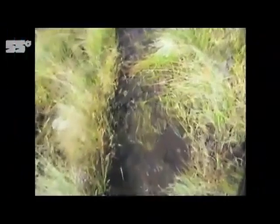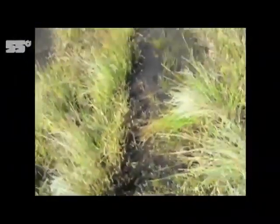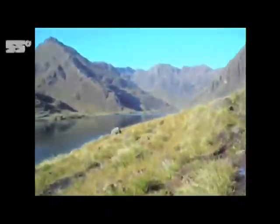We give every walk a bog factor depending on how boggy the walk is. I think this will be quite a boggy walk, but luckily the view will be worth it.